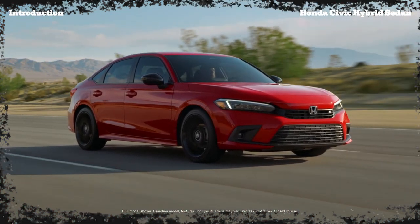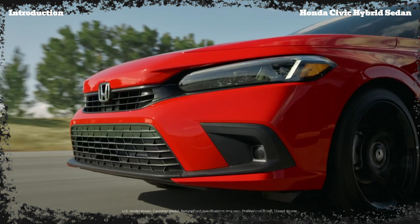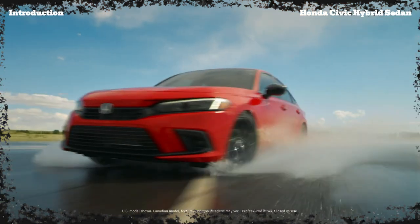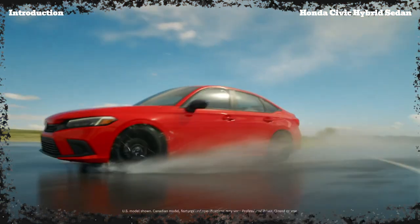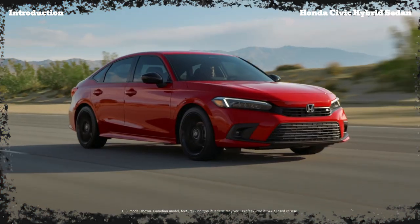The 2025 Civic Hybrid Sedan is a front-engine, front-motor, front-wheel-drive, 5-passenger, 4-door sedan that's part of Honda's refreshed Civic lineup for 2025. It combines the practicality and efficiency of a hybrid with the style and performance that Civic fans have come to expect.